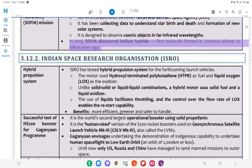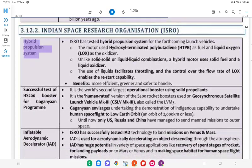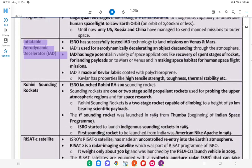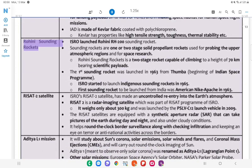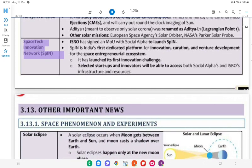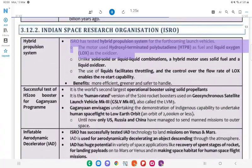In 2019, SOFIA discovered helium hydride, the first molecule formed in the universe almost 14 billion years ago. 3.12.2 Indian Space Research Organization (ISRO): Hybrid Propulsion System — successful test of HS200 booster for the Gaganyaan program. ISRO has tested a hybrid propulsion system for forthcoming launch vehicles; the motor uses hydroxyl-terminated polybutadiene (HTPB) as fuel and liquid oxygen (LOX) as the oxidizer. Unlike solid-solid or liquid-liquid combinations, a hybrid motor uses solid fuel with a liquid oxidizer. The use of liquids facilitates throttling, and control over the flow rate of LOX enables restart capability. Benefits: More efficient and safer to handle.